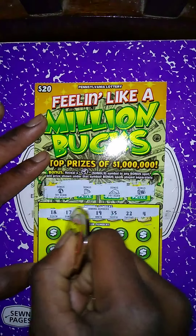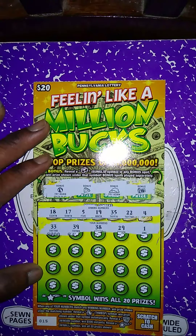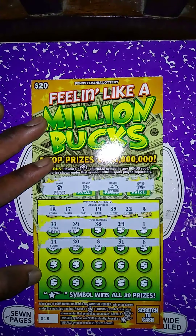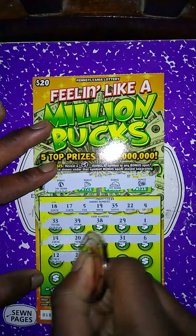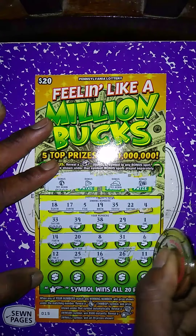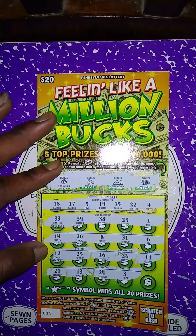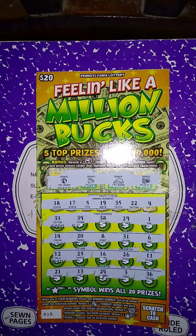My numbers: 33, 39, 38, 29, 1 — no matches in the first row. Next row: 14, 28, 31, 6 — no matches in the second row. No 12, no 25, no 16, no 26, no 11, no 21, no 13, no 24, no 3. Last spot is 36, so the Feeling Like a Million Bucks is a dud.